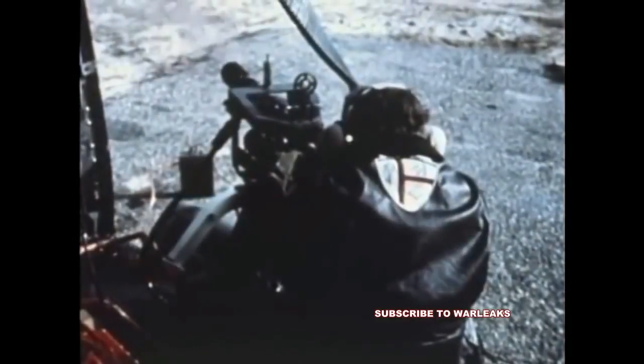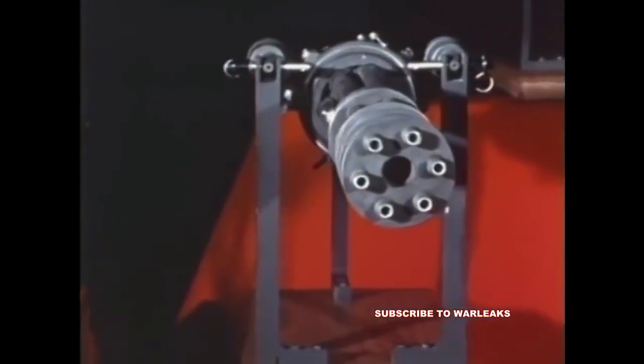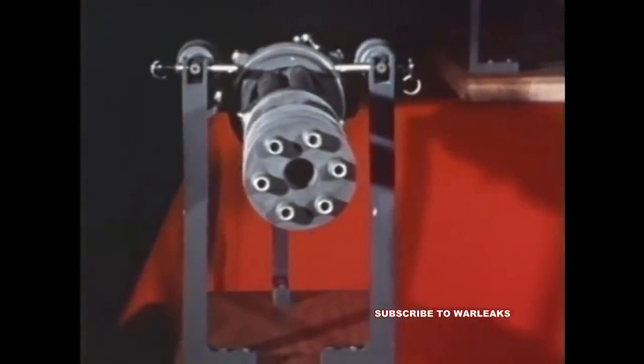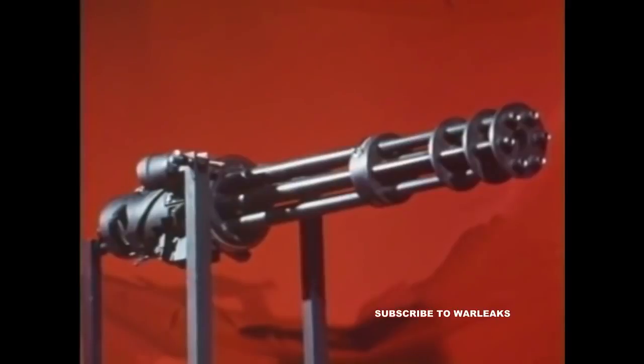The minigun provides the defensive strength necessary to enable the UH-1N to enter hostile territory on rescue missions. With the 7.62-millimeter minigun, the inherent reliability of the Gatling mechanism reaches its highest point. Years of field use have shown the minigun reliability to be over 400,000 mean rounds between stoppages.